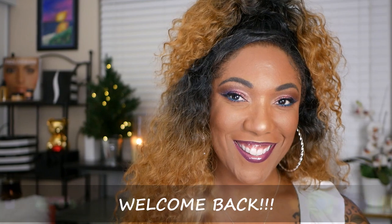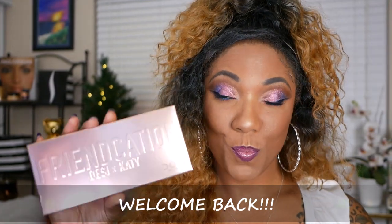Hi guys, welcome back. So today I want to talk to you guys about this Friendcation eyeshadow palette by Desi and Katie from the Dose of Colors.